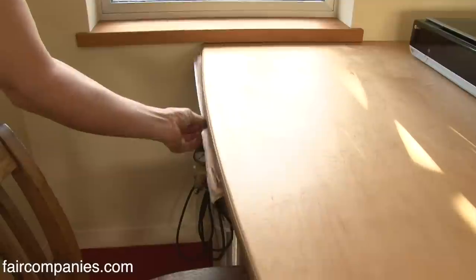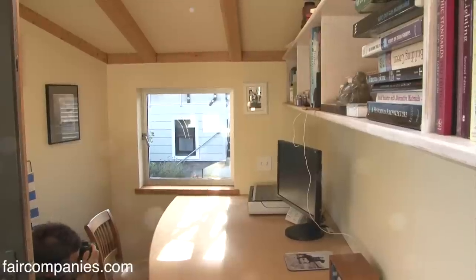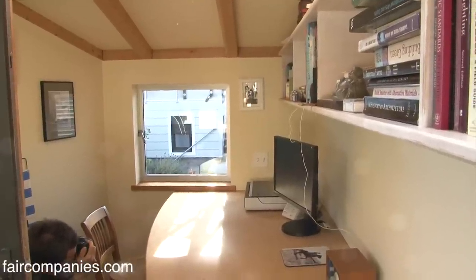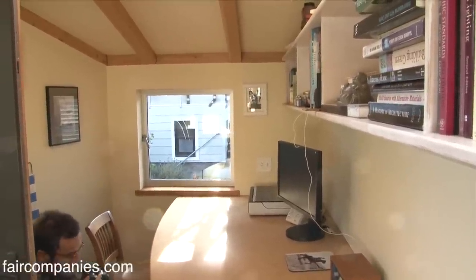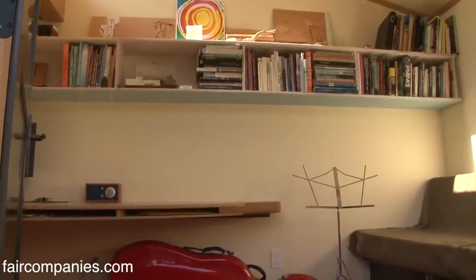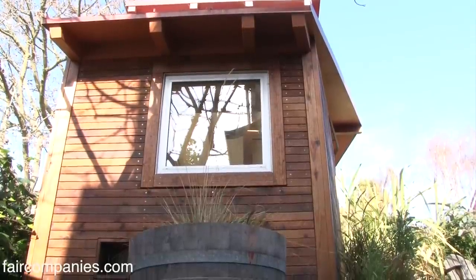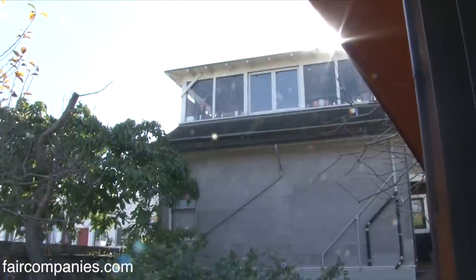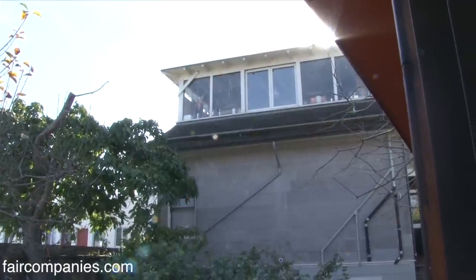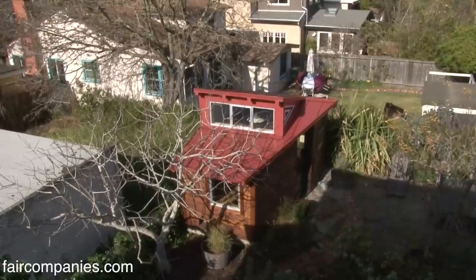The smaller the building, the more it forces you to not keep a lot of crap — forces you to keep your life simple and not store things you don't need. If I could afford a huge house I wouldn't really want one, because I'd have to have a whole staff to keep everything in order. We live on the top floor and it's about 700 square feet. We could maybe use a tiny bit more space because we have a big dog, a cat, and a lot of hobbies, but for the most part it works pretty well.